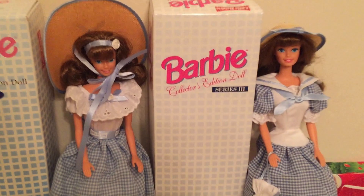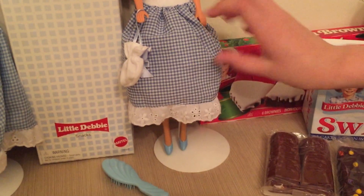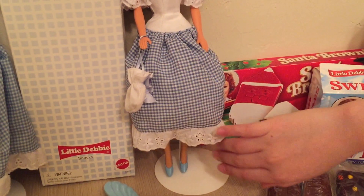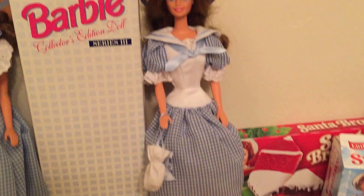This is series three. She has a little purse. She has blue shoes and she has the second longest dress and the second shortest dress.